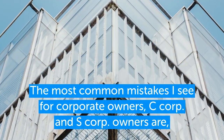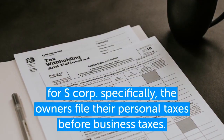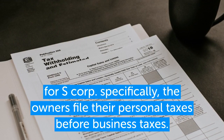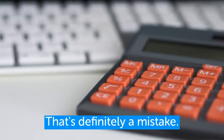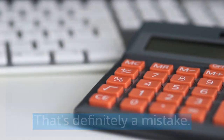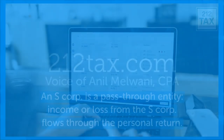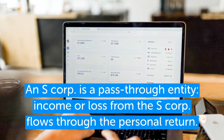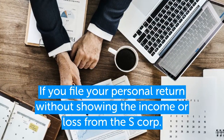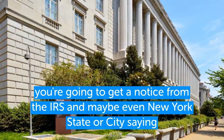The most common mistakes for S Corp owners is filing their personal taxes before business taxes, or without even considering the business taxes. That's definitely a mistake. An S Corp is a pass-through entity, meaning income or loss from the S Corp flows through the personal return. So if you file your personal return without showing the income or loss from your S Corp, you're generally going to get a notice from the IRS — and maybe even New York State or City — asking what happened.